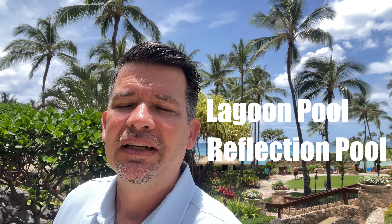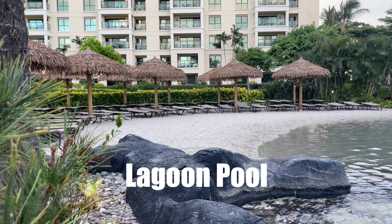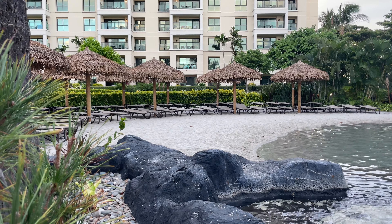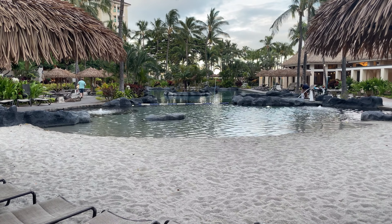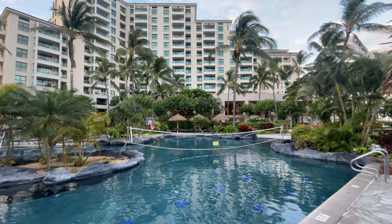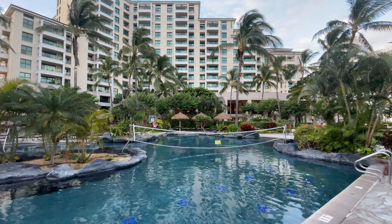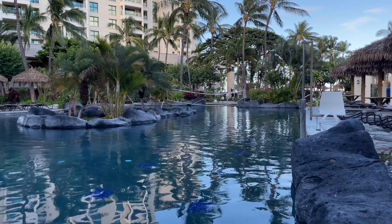There are three pools on property: the lagoon pool, the reflection pool and the Naya — the Hawaiian word for dolphin — plus five whirlpools. First up is the lagoon pool. This is a really fun pool for young kids; they brought in sand with a nice sandy bottom so you can walk right in as if you were at the beach. It's very shallow with a couple of little fountains and a whirlpool area nearby. On the other end there's a place for bigger kids with a volleyball and a basketball hoop. The lagoon pool is centralized right between the Moana and Kona towers, right next to the fitness center.